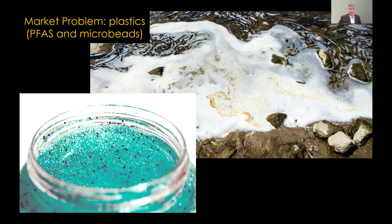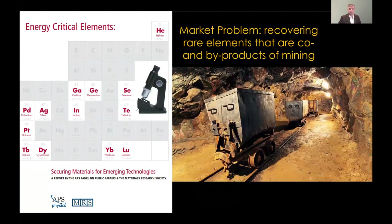Another problem is plastics in water in the environment. One plastic known as PFAS is commonly found now in many water systems. Microbeads, as shown in the lower left, are a common component of consumer products, but they're hard to deal with once released into the environment. Some states have already outlawed their use.